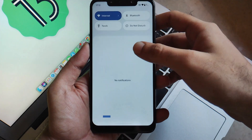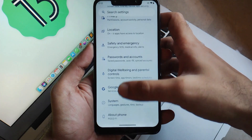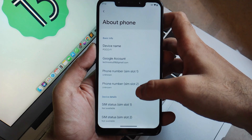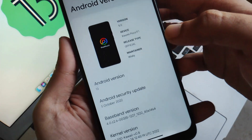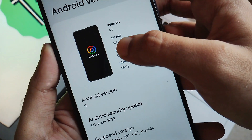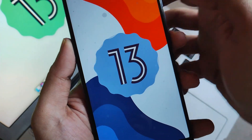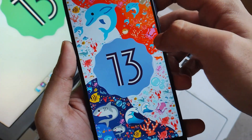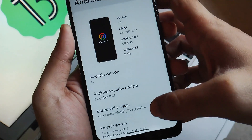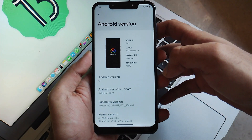Let's first look into the system information. In the About Phone section, you will see that the phone is running on the latest Android 13 out of the box, along with the latest security patch of 5th October 2022. The kernel version is their own custom one, which is something good. They have beautifully included everything in this panel, giving you every piece of information about your phone and device.